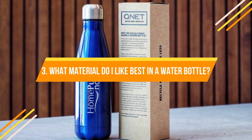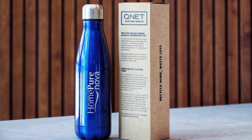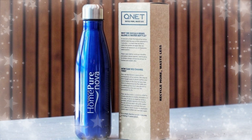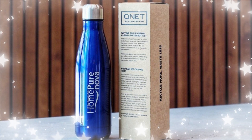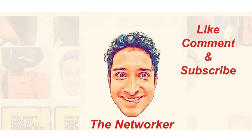3. What material do I like best in a water bottle? Aluminum? Glass? Polycarbonate? This would again depend on where you are using the bottle. If you're at home, glass might be better. Whereas if you are on the go, polycarbonate might be better as it is lightweight and easy to carry.